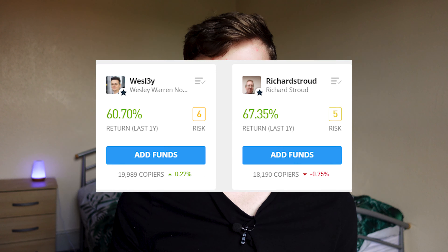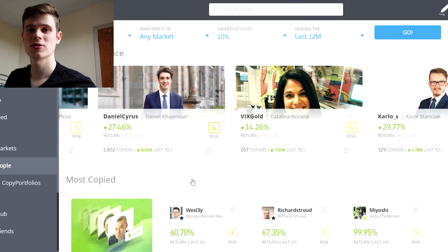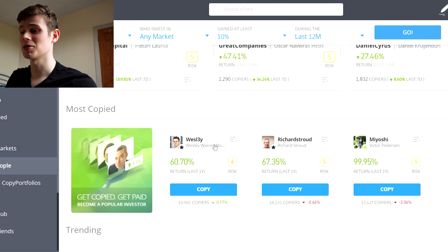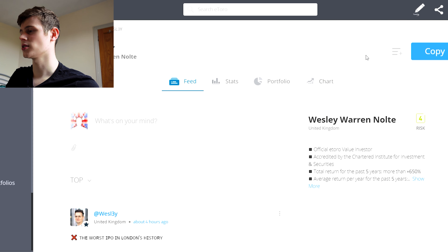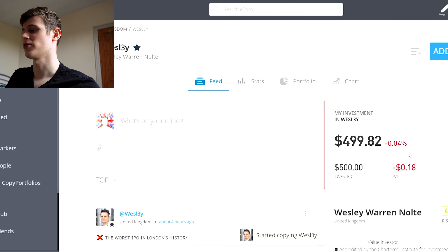Now the fun part — let's invest the money! I've decided to split my investment between two people: two of the most popular on the platform — Wesley and Richard. Here we are on the copy people section of the website. I'm putting $500 in each person. If we click on Wesley first, we can see that over the last year he has averaged 60%, which is crazy. We can see his portfolio and his performance over the past year or two in the form of a chart. So we click copy, put in $500, set the stop loss to $100, copy open trades, click copy — and voila, we're already down 0.5%!